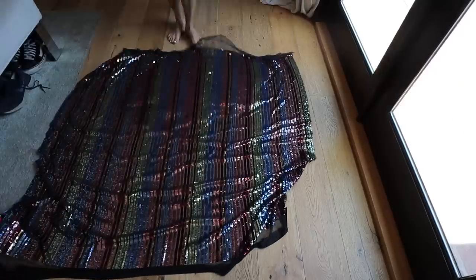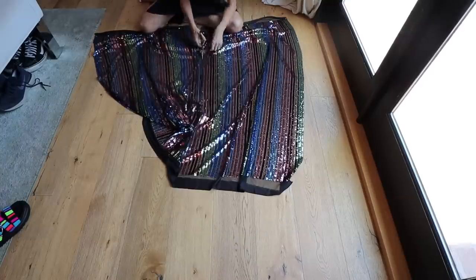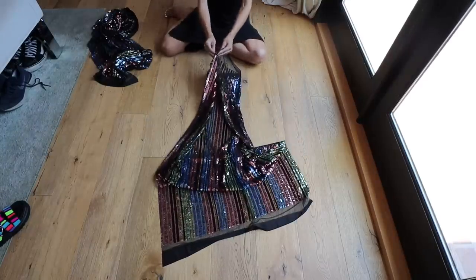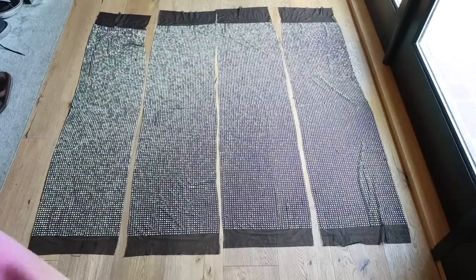Let's do it! Here is my fabric. First thing I'm going to do is lay it flat, fold it in half to find my center, and cut. This is a sequin stripe fabric — super easy to cut in between two stripes. With those two halves, you do the same thing — basically cutting your fabric into four equal rectangles like this.